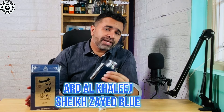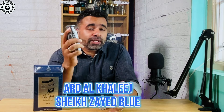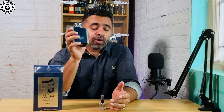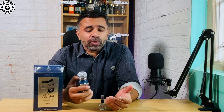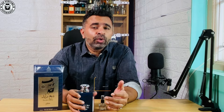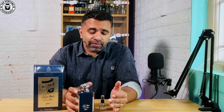Hello there people, hope you are doing well. Today we are back with the review for this particular fragrance which is basically the Sheikh Zayed Blue. This is supposed to be a very potent, very good alternate of the Dior Sauvage EDT version. So let's get started.